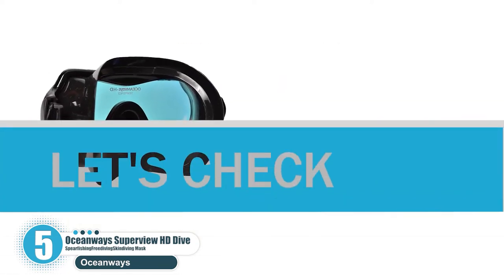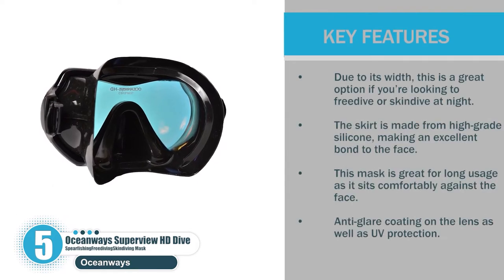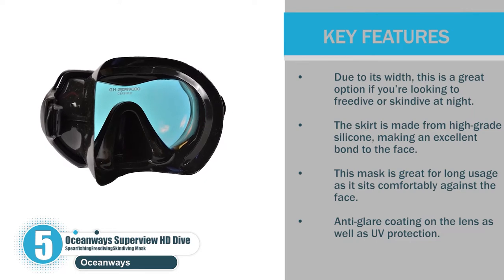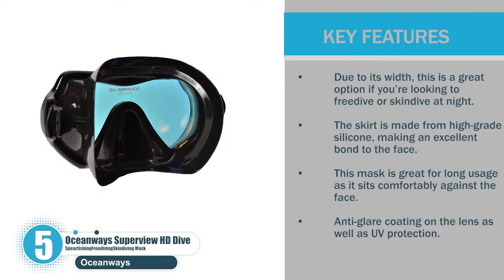Let's check the key features. Due to its width, this is a great option if you're looking to freedive or skin dive at night. The skirt is made from high-grade silicone, making an excellent bond to the face. This mask is great for long usage as it sits comfortably against the face. Anti-glare coating on the lens as well as UV protection.